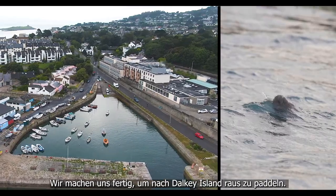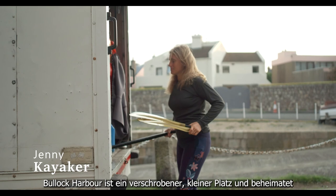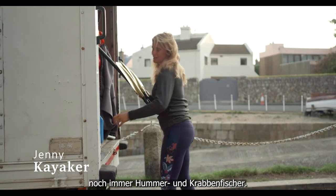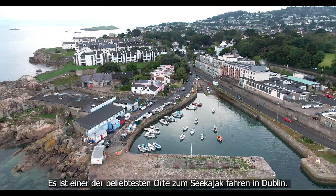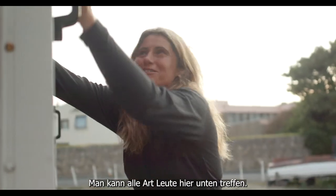We're getting ready to go for a paddle out to Dalkey Island. Bullock Harbour is quite a quirky little place, really — it's still home to lobster and crab fishermen. It's one of the most popular spots for sea kayaking in Dublin and you can meet all kinds of characters down here.